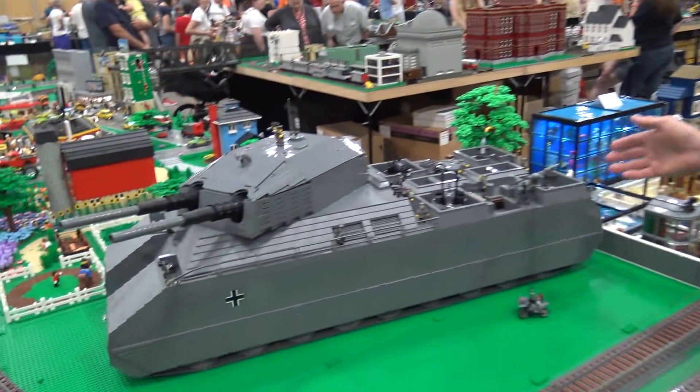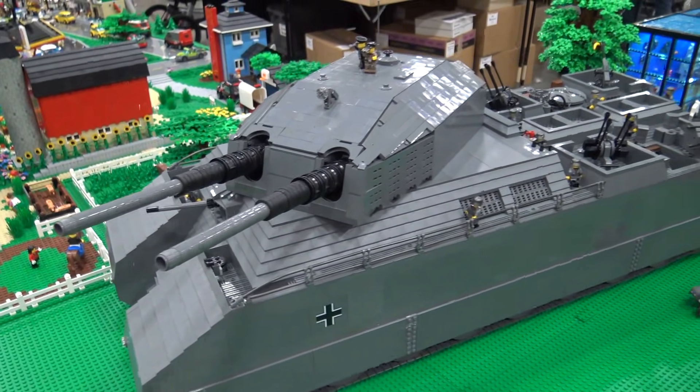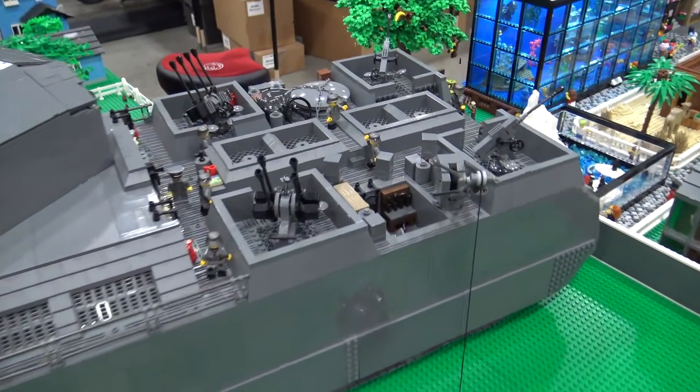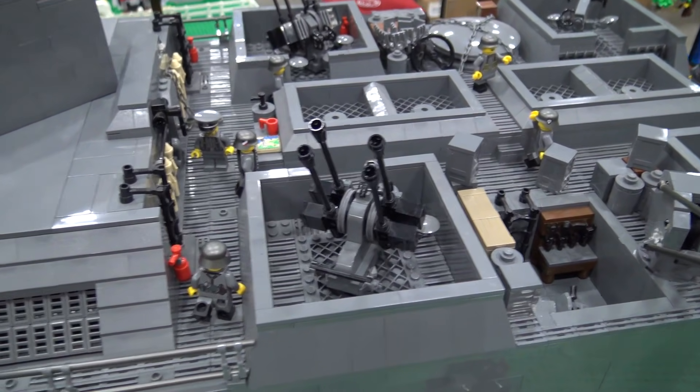I'm Jamie LeBlanc, president of NALTC. This is the P-1000 Krupp Ratte. This was a proposed project that the Germans were thinking about doing — basically taking a battleship turret and putting it onto a big tank chassis to roam through the steppes of Russia.